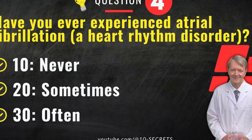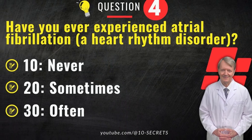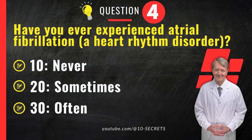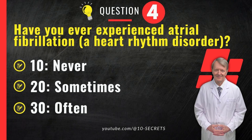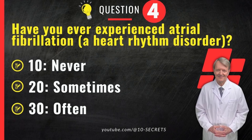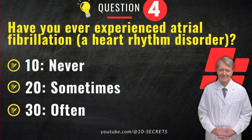Question 4. Have you ever experienced atrial fibrillation, a heart rhythm disorder? 10. Never. 20. Sometimes. 30. Often. Choose an option and record your score.